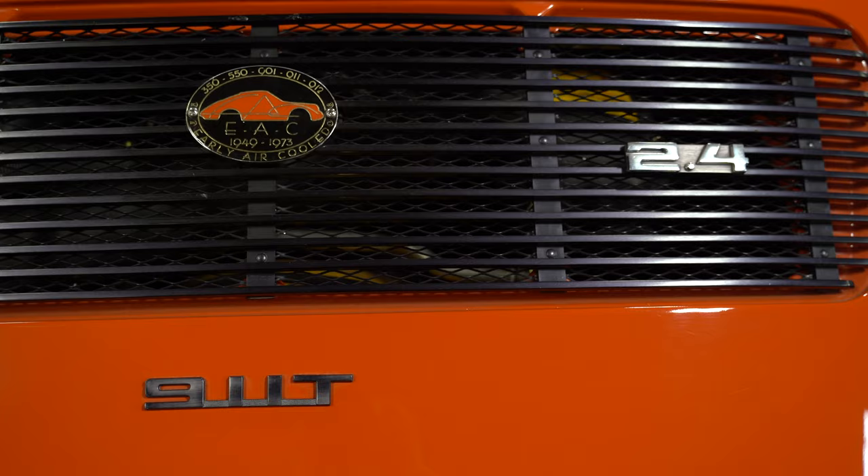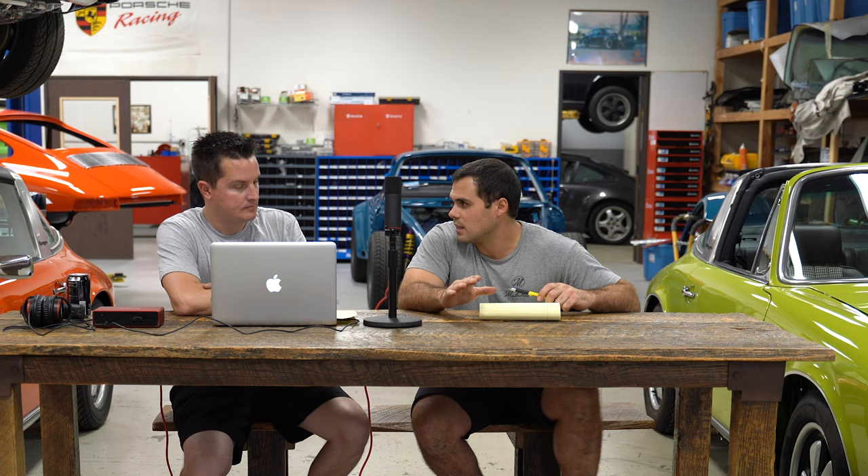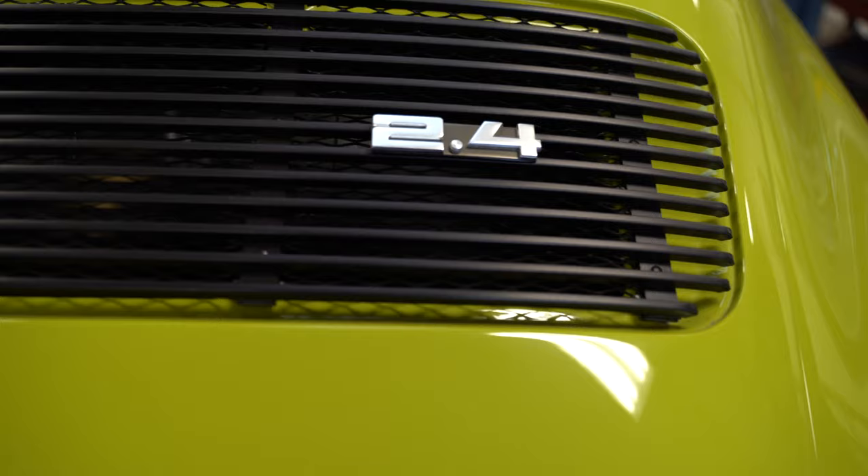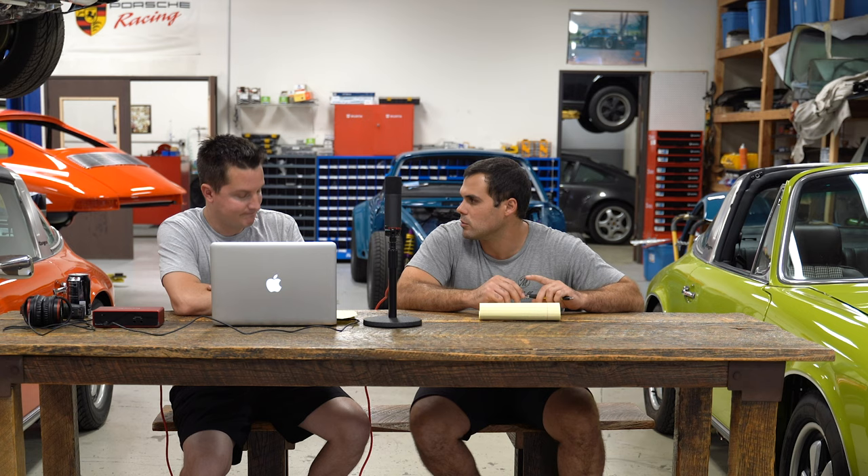Another thing to look at on the exterior is the rear deck lid. On an original car like the tangerine, the grills and emblems are completely original. The black anodizing — which is correct for a '72/73 — is a little faded on the tangerine, showing originality. On the chartreuse, it's a dark black, which is basically restored. That's how it will be when you restore a car.